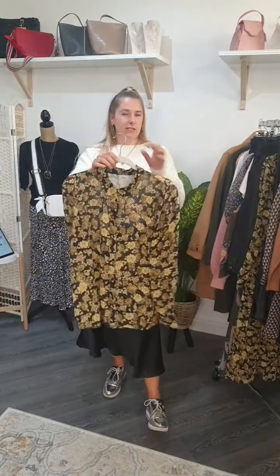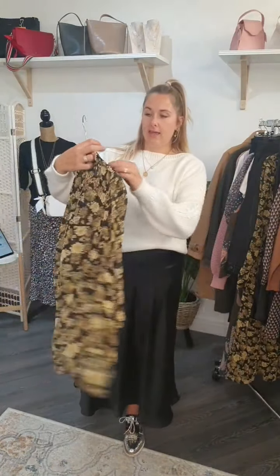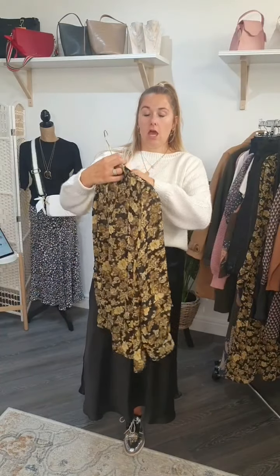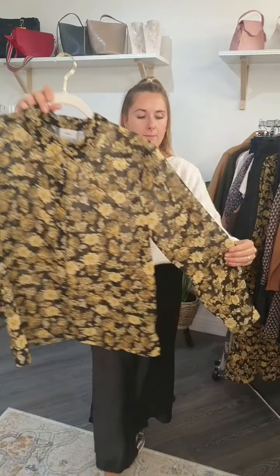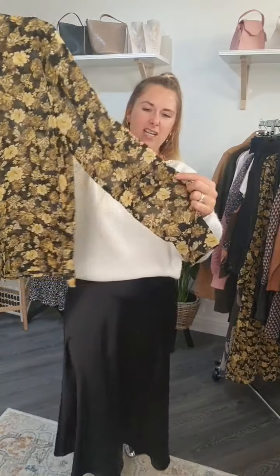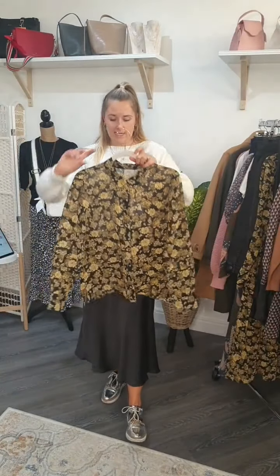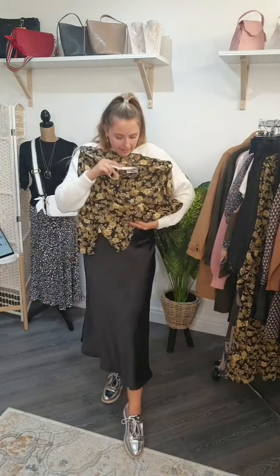To dress the Nyla skirt up a little bit, I'd team it with the Leaner blouse. It's got a beautiful little detail on the sleeve — just a little extra something. It's £34.99, and tucked in with a black heel it just looks amazing.